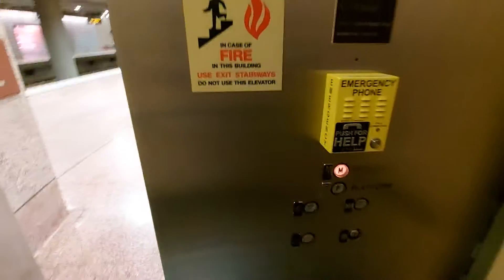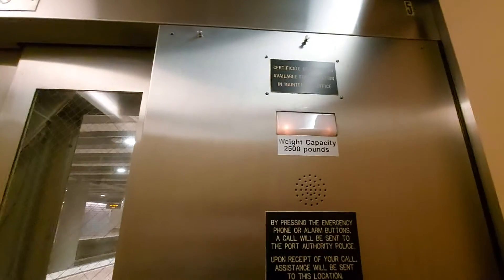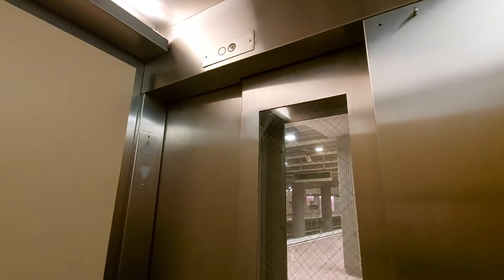We're going to go up to Mare's level. Capacity: 2,500 pounds. Built in 1985, I think.